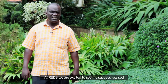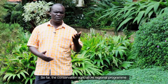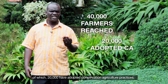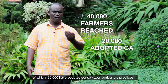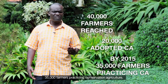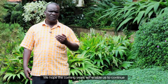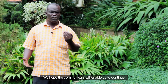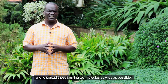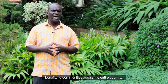At REDS, we are excited to see the success realized over the past two years. So far, the Conservation Agriculture Regional Program has reached over 40,000 farmers across Uganda, of which 20,000 have adopted conservation agriculture practices. By the end of the program in 2015, we will have 35,000 farmers practicing conservation agriculture. We hope the coming years will enable us to continue working with farmers across many other parts of Uganda and to spread this farming technology as wide as possible, benefiting communities across the entire country.